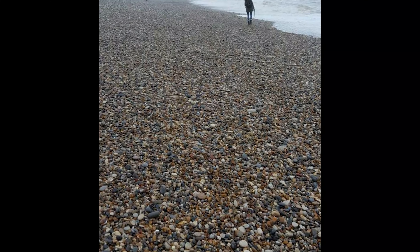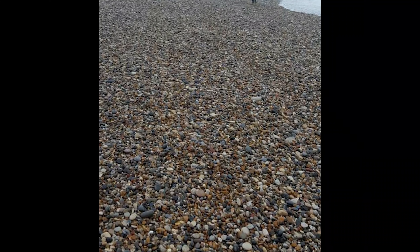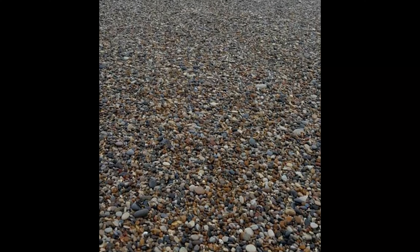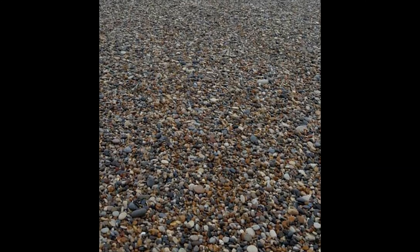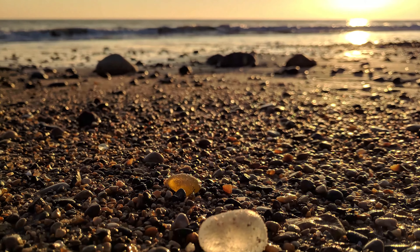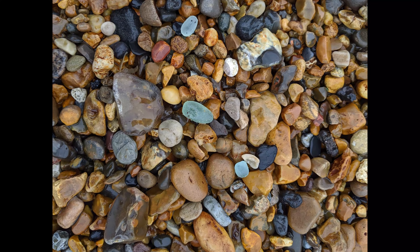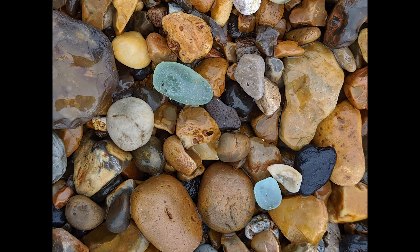First of all, you want to make sure that the beach has these kinds of stones and pebbles on them. If it doesn't and it's sandy, chances are you're not going to find much glass. It does change from year to year — even week to week. Of course, the best times are right after a storm, so the storm brings in the glass that's been sitting on the sea floor along with the rocks and the pebbles.